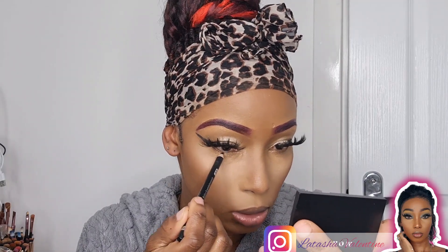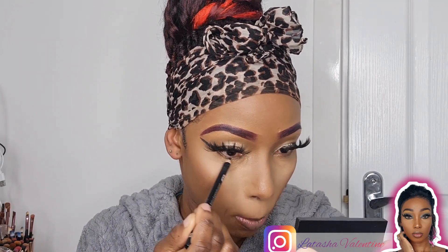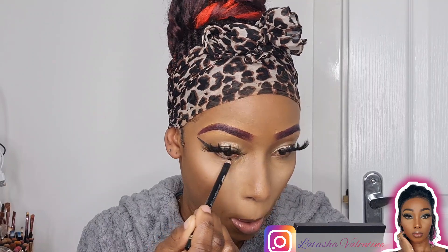As much as I'm going for a really subtle look with the eyeshadow, I do want to make sure that my bottom lash line is filled in properly. I don't need too much space because my eyes are quite close-set.